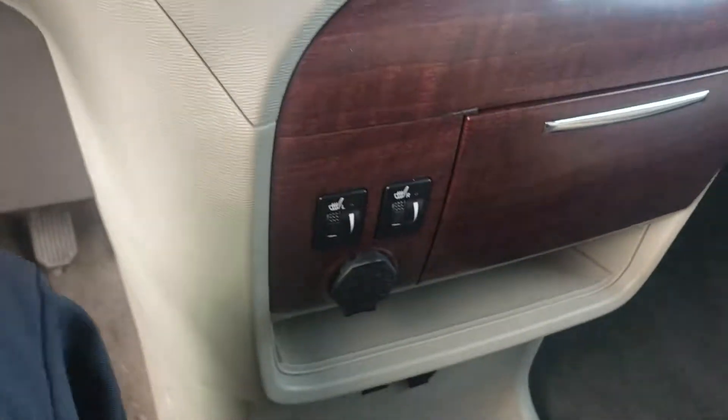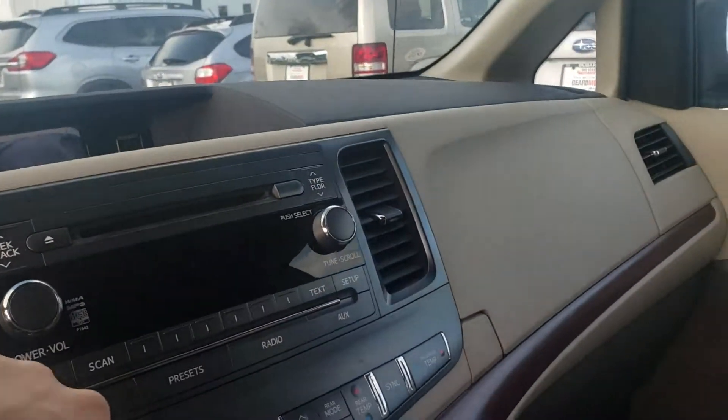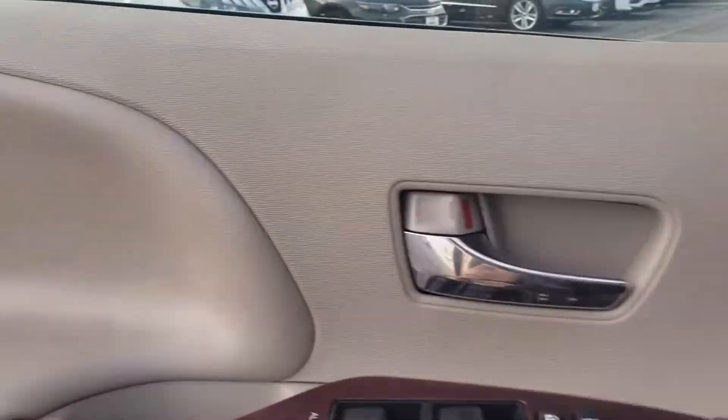You can't forget about the heated seats, and you do also have a backup camera for easy access.